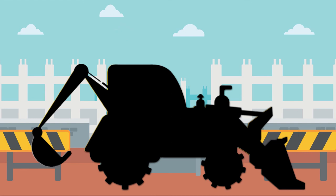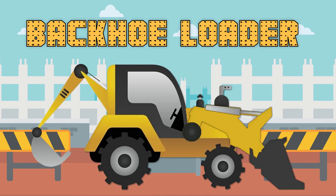This construction vehicle also has a scoop on the front but also has a digger on the back, just like an excavator! What do you think this construction vehicle is? You got it! It's a backhoe loader!